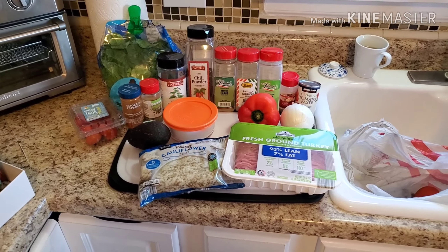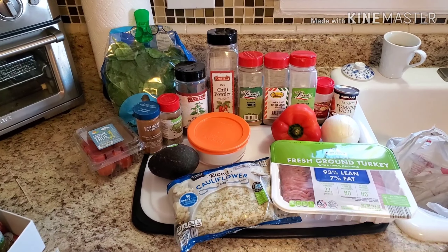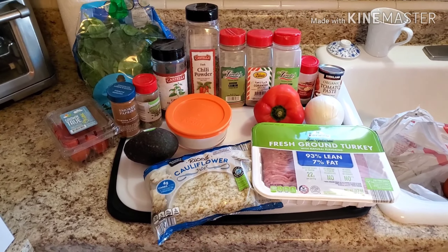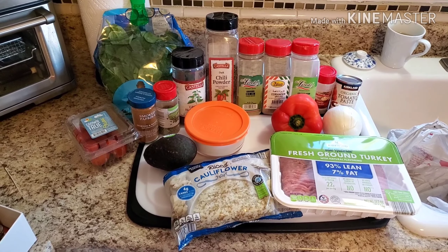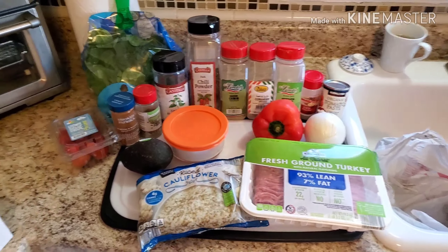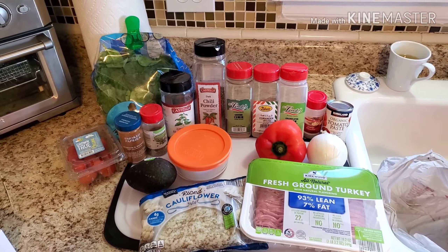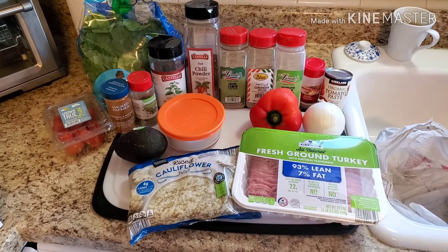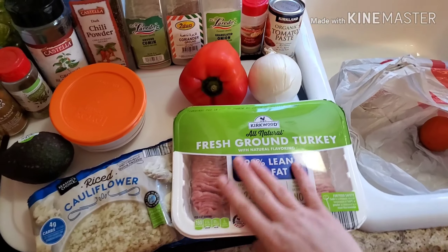Without further ado, let's jump into our ingredients. You'll see I have a plethora of spices out here because the paleo diet is very specific about thickeners, gums, and starches. If you are not on the paleo diet, I'd highly recommend just getting a package of your favorite taco seasoning — mine is McCormick original or hot taco seasoning. I'd probably get two packages for this recipe: one for the cauliflower and one for the turkey.